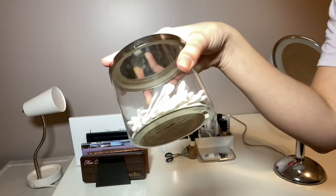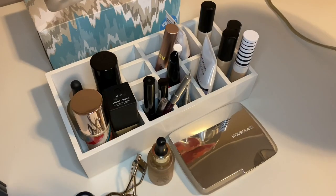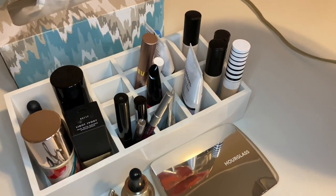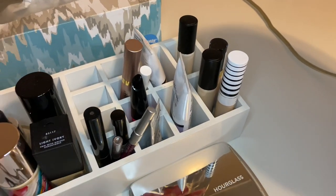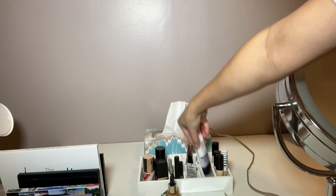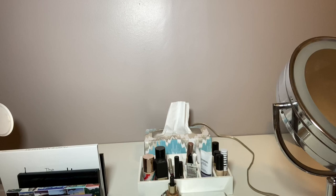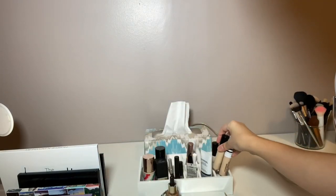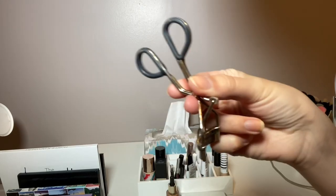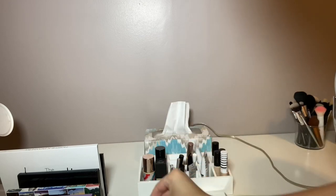This white container I've had for years — I got it in the desk organization section of Target. This is how I store my foundations; these are just everyday things. I always have my primers here too, it just makes getting ready a lot easier. All my concealers are stored here, and then just basic stuff like liquid eyeliner and pencil eyeliner. I never know what to do with my lash curler so it just always sits right here.